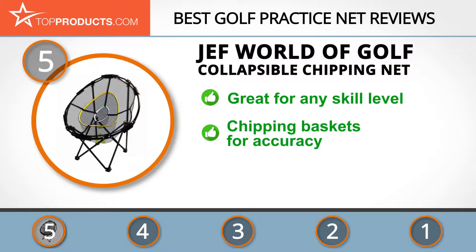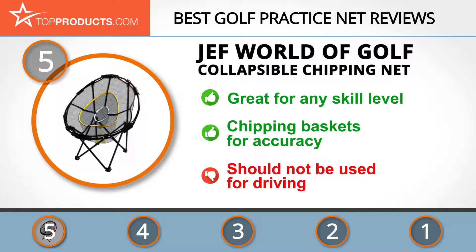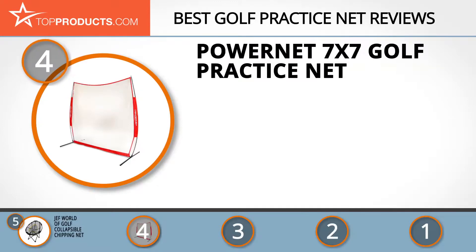The Jeff World of Golf collapsible chipping net is the perfect practice tool for golfers of all skill levels to work on their short game. It comes with three chipping baskets, and the 23-inch diameter can be reduced down to seven inches. This is an excellent practice net for chipping, but some users may prefer a multi-purpose net for practicing other shots.